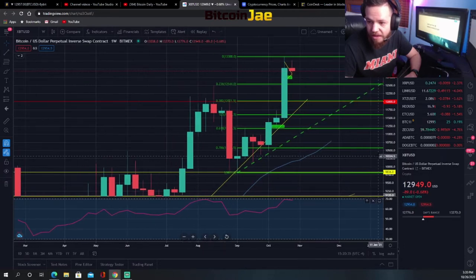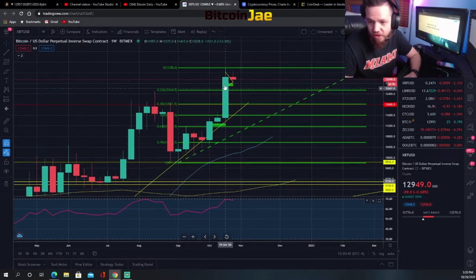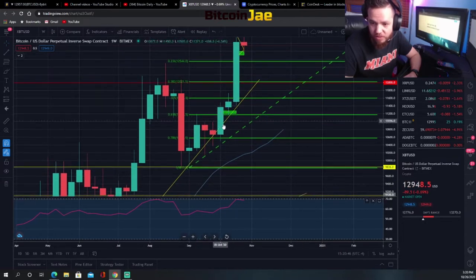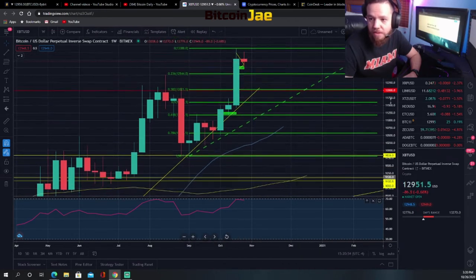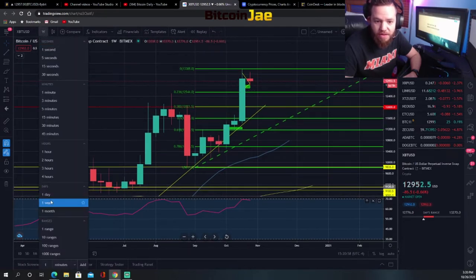Zooming in a bit, I pointed out this ascending trend with some Fibonacci levels. We still have this ascending support trend that I can see us potentially bouncing back down to. Let's zoom in to the daily chart and see what is going on.